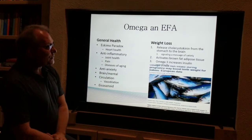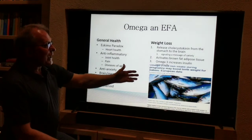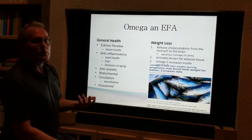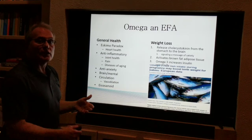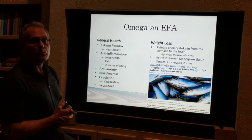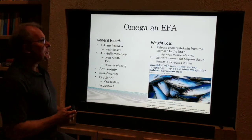A study from Europe looked at omegas helping with birth weight. One of the real problems, particularly in the United States, is low birth weight babies, which leads to infant mortality. So this is going to help with survivability of the baby.